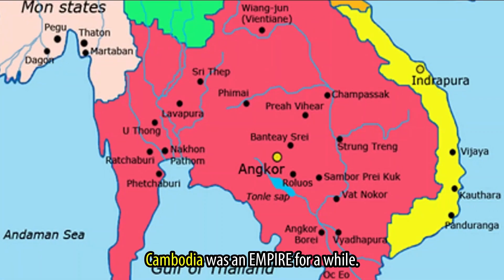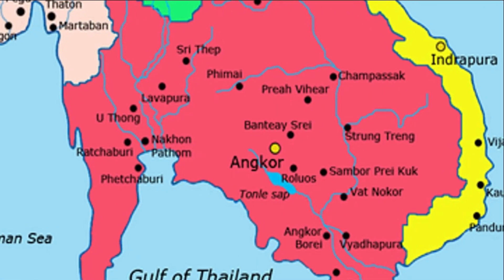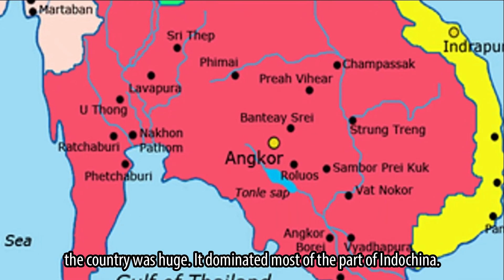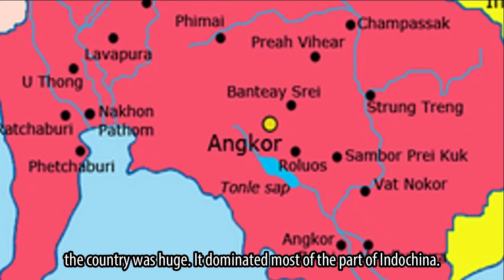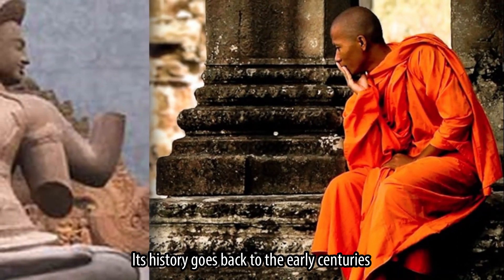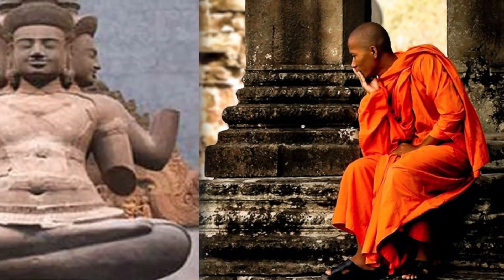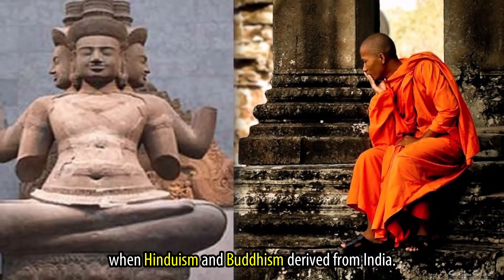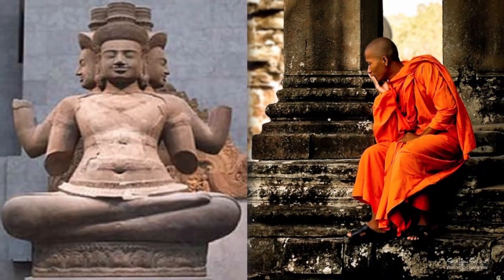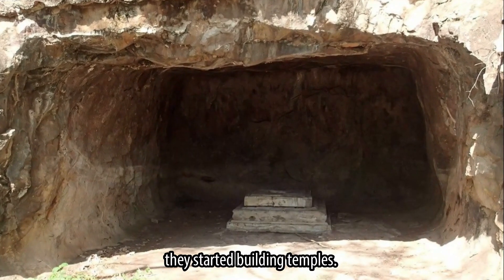Cambodia was an empire for a while. At the time the country was huge — it dominated most of the part of Indochina. Its history goes back to the early centuries when Hinduism and Buddhism derived from India. From the 5th century, they started building temples.